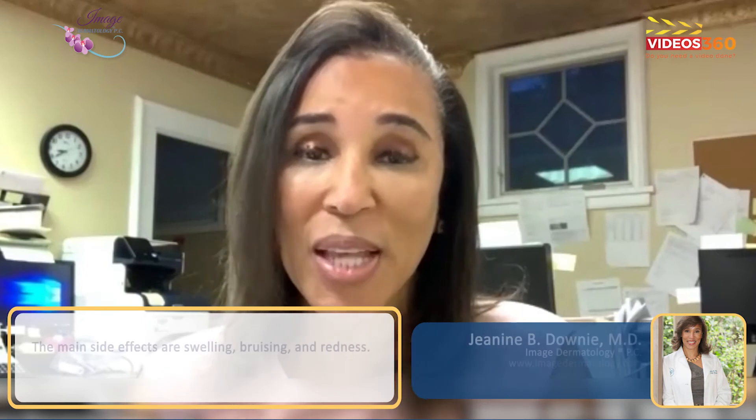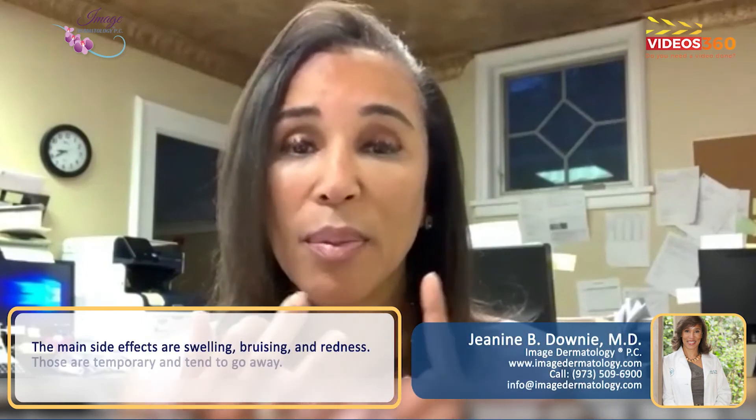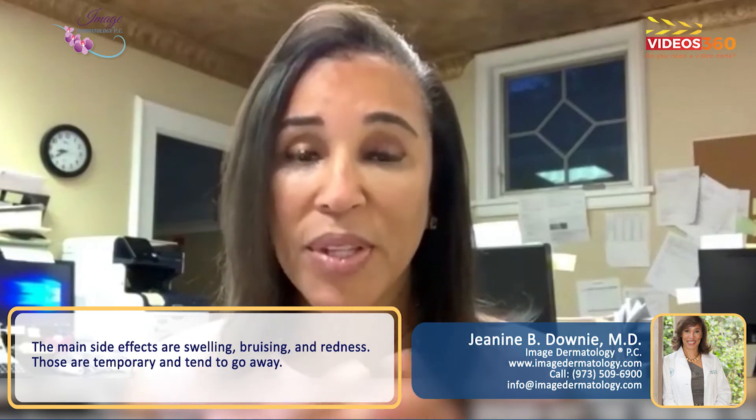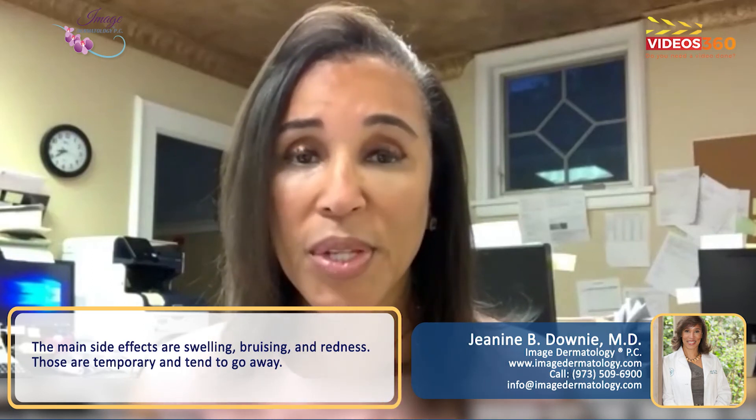My patients ask me about the side effects. Swelling, bruising, and redness are the main side effects. Those are temporary and tend to go away.